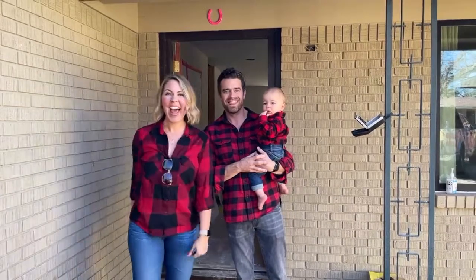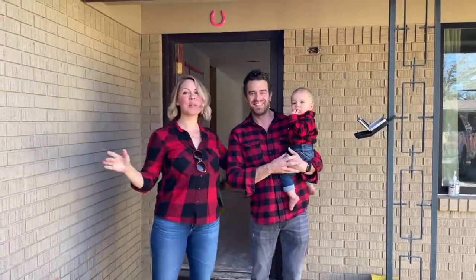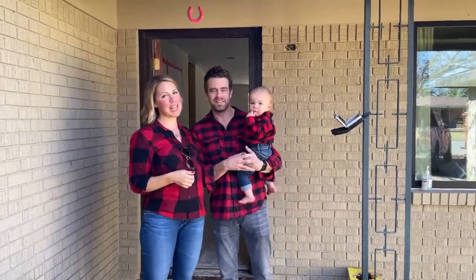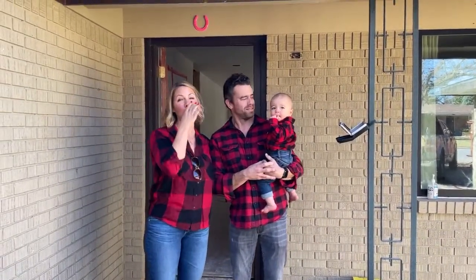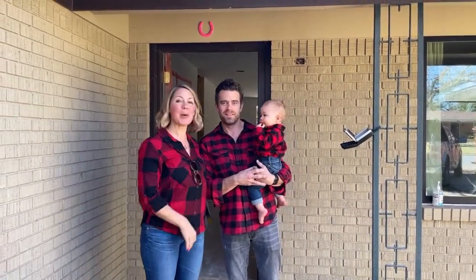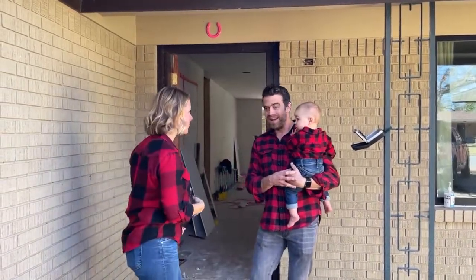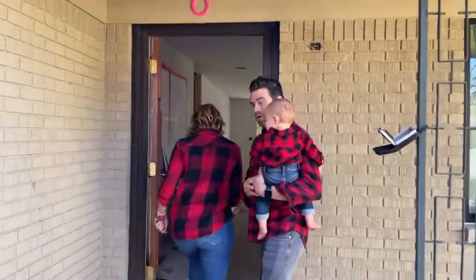Hello, happy holidays! We know we're out delivering Christmas presents today, but we're doing a quick video to show you some progress on Frontier. We're at the drywall stage.